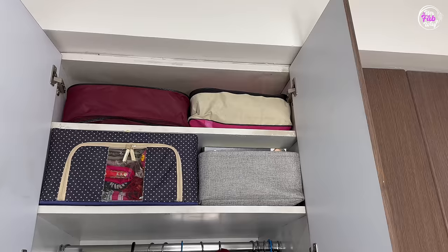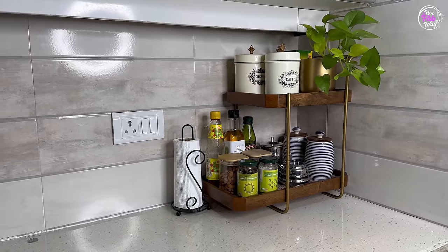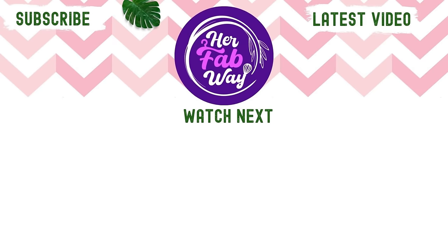When we focus and organize our home with an open mind, the same kitchen, the same wardrobes feel even more spacious. I hope today's video gave you more ideas to create space in your home. That's all for today — let me know in the comments which idea you liked the most. If you liked this video, please like it and subscribe to the channel for many more interesting and useful videos. I wish you all a very happy new year — stay tuned and see you soon at HerFabway. Bye!